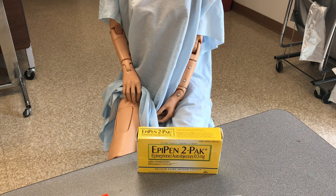Epinephrine basically is a form of adrenaline. So when we have to use an EpiPen, it is going to be in emergencies only. And those emergencies are going to be to treat very, very serious allergic reactions either to insect bites, bee stings, different types of foods, different types of drugs, and other types of substances that individuals will come in contact with.